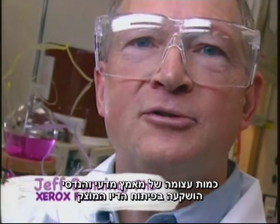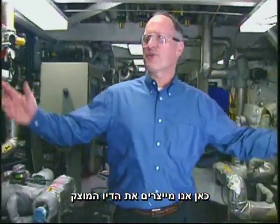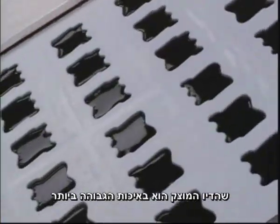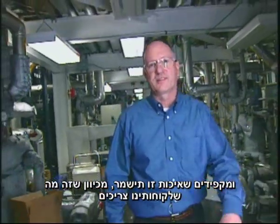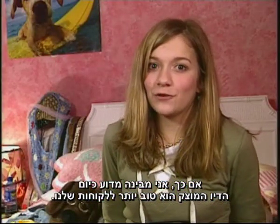A tremendous amount of scientific and engineering effort went into designing solid inks. So here's where we make the solid ink. We take a lot of care to make sure the inks are the highest quality and of really consistent quality, because that's what our customers need.